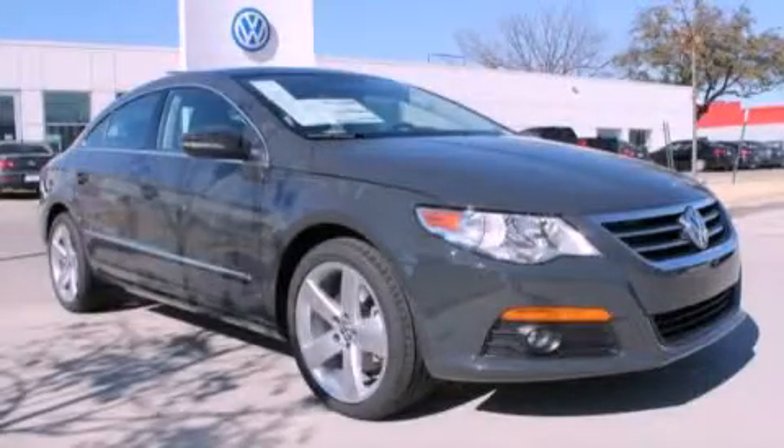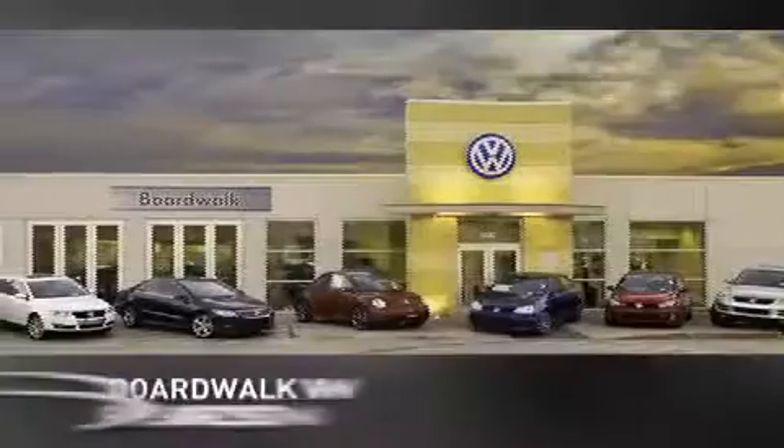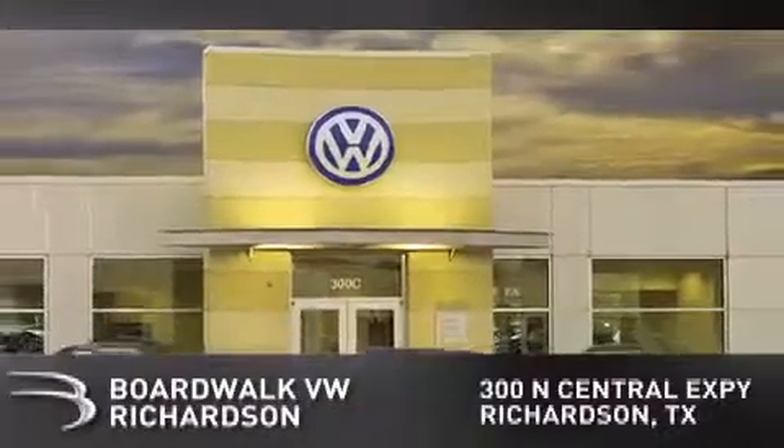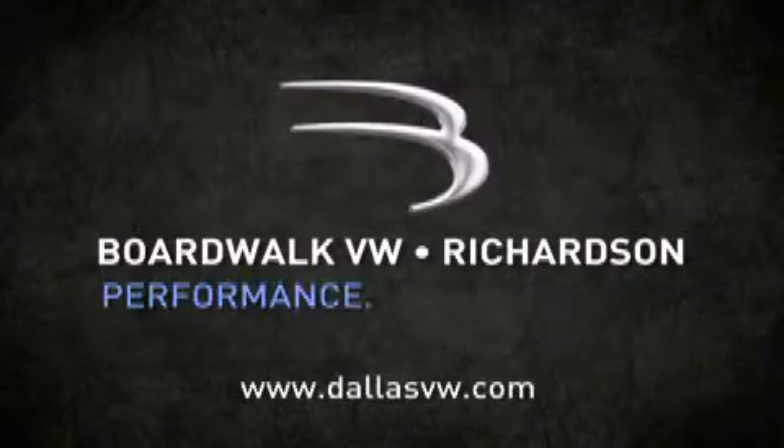Please call today to reserve this vehicle for a test drive. Boardwalk Volkswagen Richardson is conveniently located at 300 North Central Expressway in Richardson. Come experience the Boardwalk difference today. When you think Boardwalk, think performance. It's what we do.